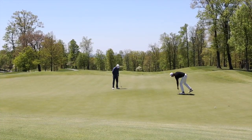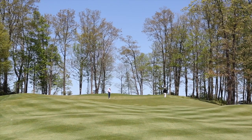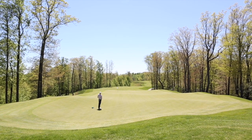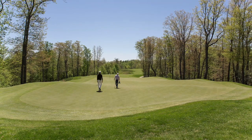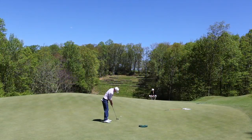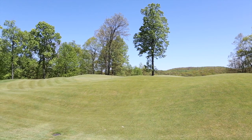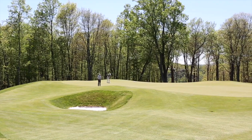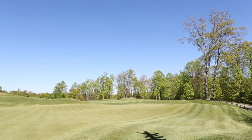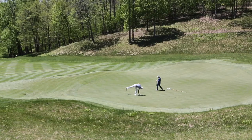Speaking of large greens, most holes at Primland feature huge surfaces — the most extreme example being the par-5 13th with a green that runs 60 yards from front to back. I found that subtle breaks could be found in the heart of most greens, while the perimeters were lined with humps, bumps and swales. This means shots towards the edges are likely to careen off into collection areas, which can lead to some pretty tough up and downs. Middle of the green is definitely never a bad play here.